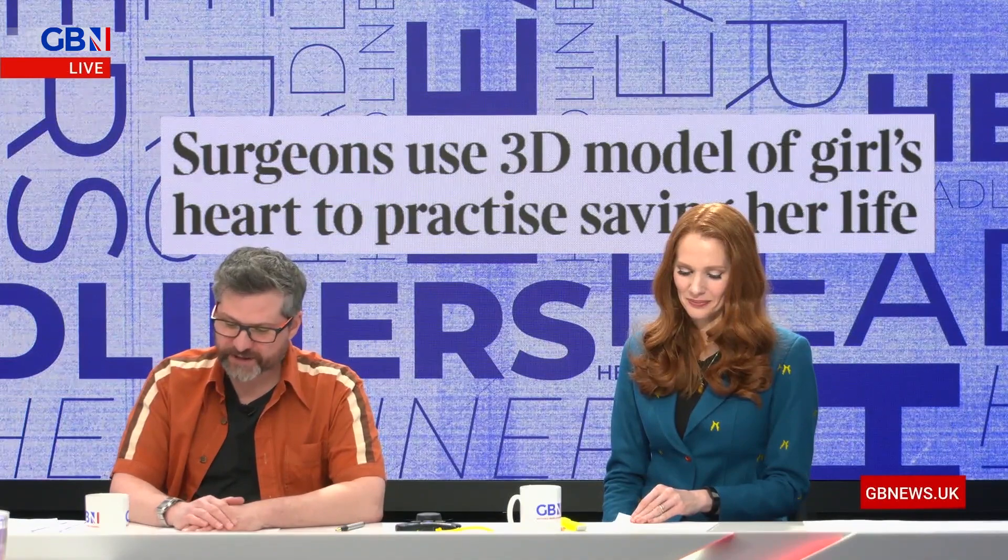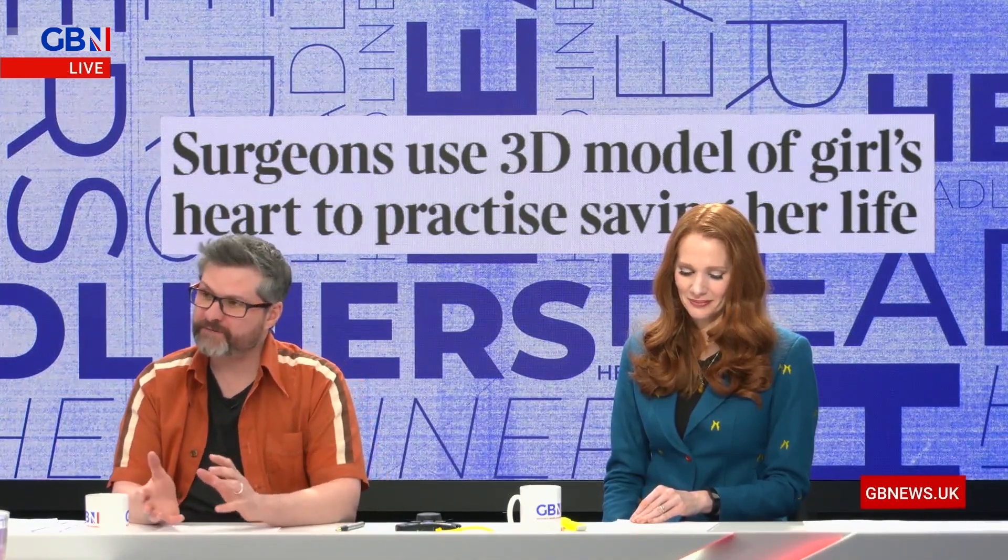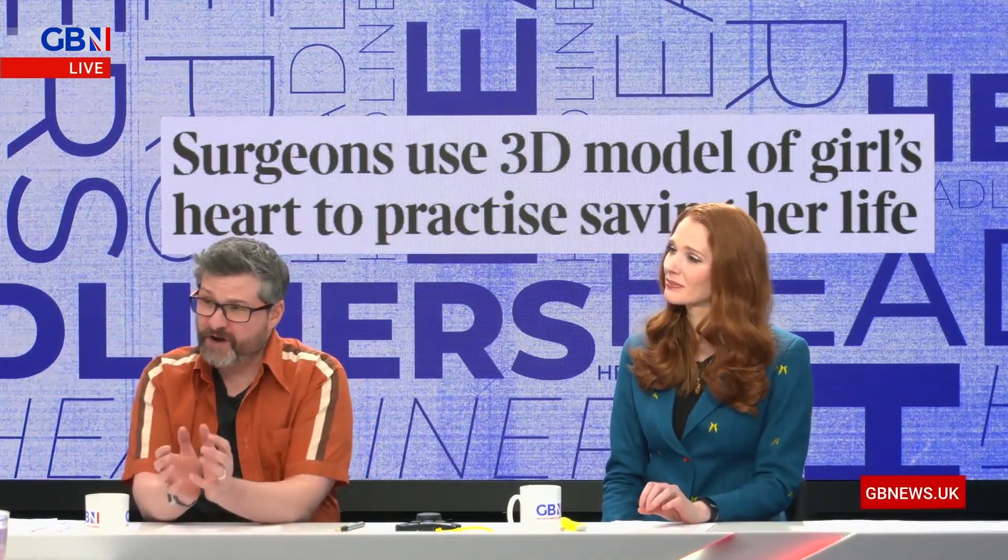So she was born premature last August, and she was so small she had problems in her arteries. But to operate at that level, they were obviously concerned because she's this tiny little thing. So they printed a 3D version of her heart, which they'd built with scans and ultrasounds. The printer printed it out so they could practice on it, and she's been able to go home recently. They practiced operating on the 3D model for six months.